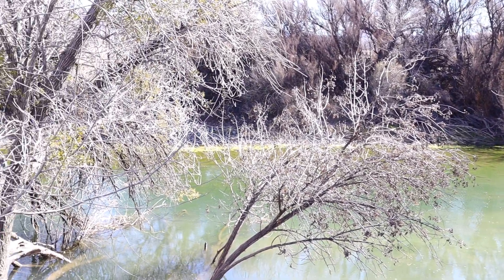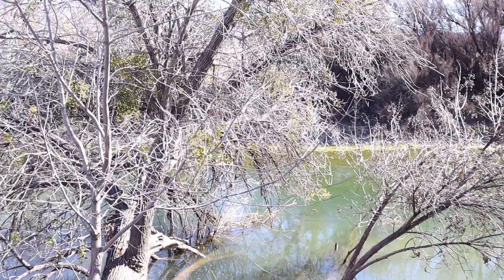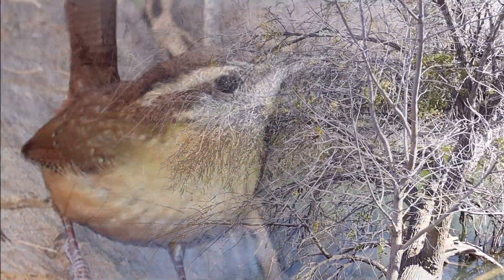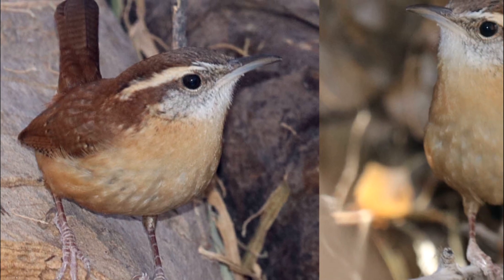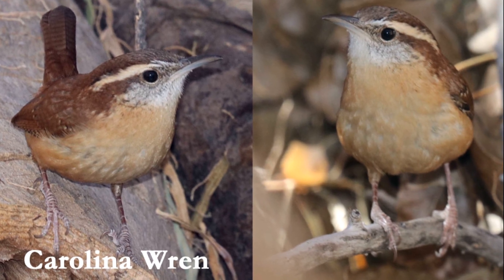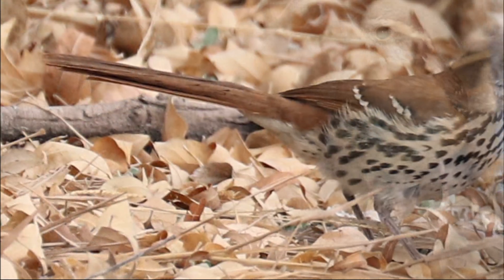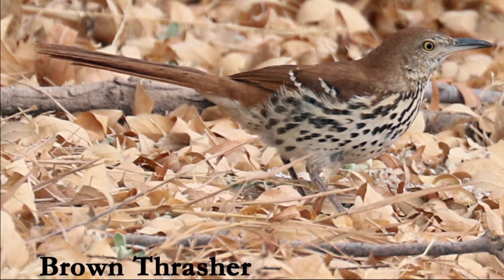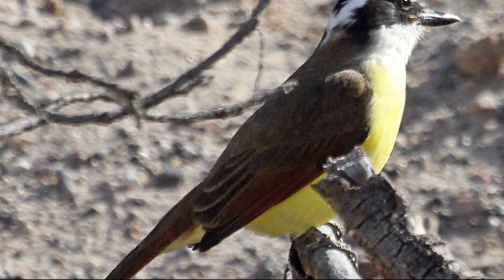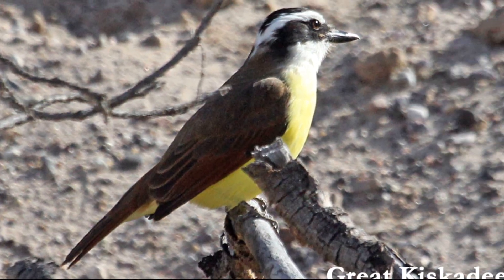The riparian area along the Rio Grande has attracted a number of rare birds in the past. Locally rare winter birds that we have seen here include this Carolina wren, brown thrasher, and great kiskadee.